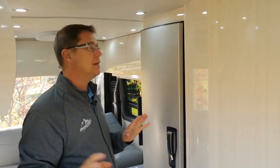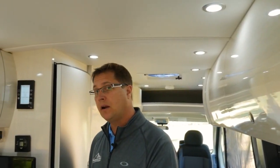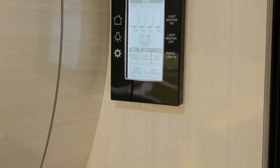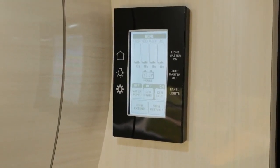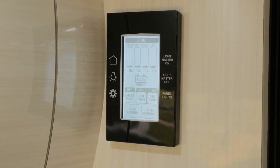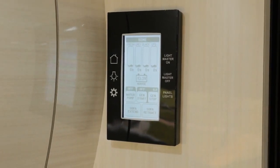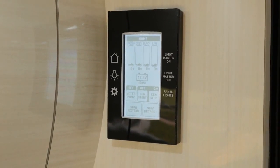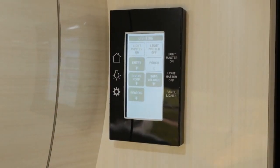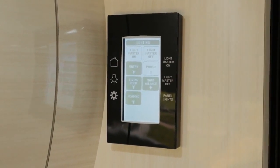As we move into the rear living area, here you'll notice our multiplex wiring touch pad. From here you can read all of the levels of your holding tanks — black, grey, fresh, and the propane tank. You can find out the state of charge of your lithium coach batteries, start and stop your generator, turn on your water pump, and extend and retract your power sofa. It also has its own light panel where you can control individual banks of LED lights as well as have them dim.